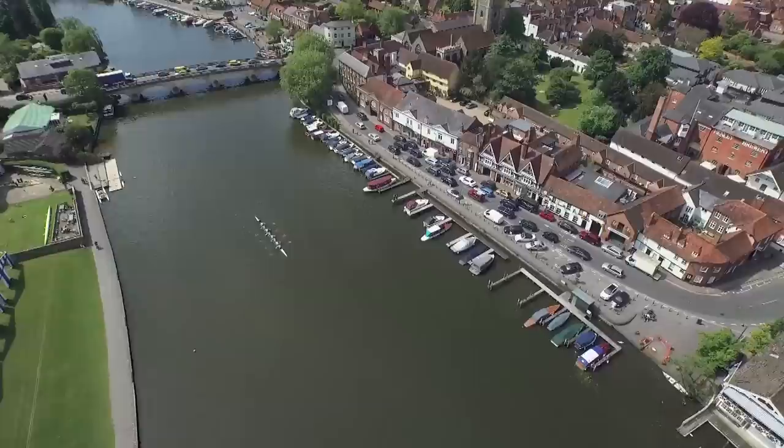Henley is the ultimate river regatta in the world. The Olympics and perhaps the World Championships have more status, but nothing has got the history of Henley.